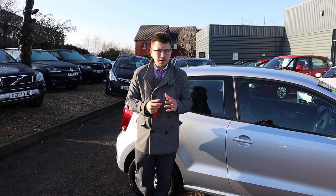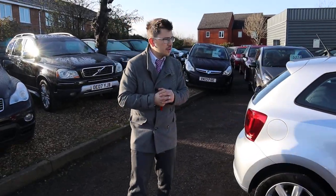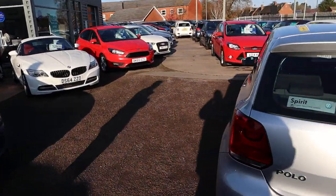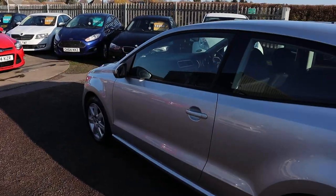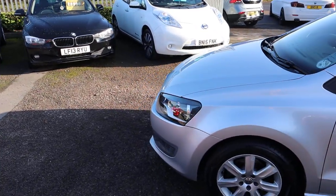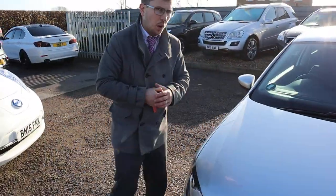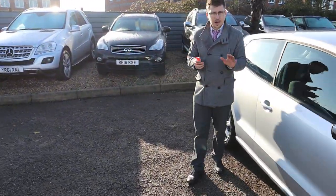Despite all of that, we give you a three-month AA warranty as standard with a 12-month AA recovery. You can extend your warranty up to four years with us — it's £300 or £500 a year depending on the level of cover. We've got very competitive finance rates, and if you've got a part exchange, that's no problem. We're located in Barford, which is in Warwick, CV35 8DS.